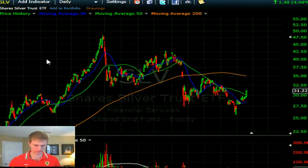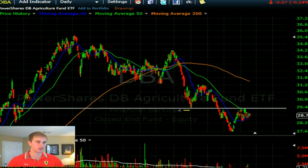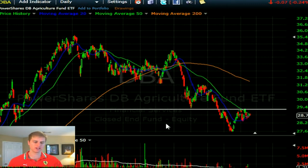Let's go to DBA, the agriculture fund. This is important to watch if you're involved in any agricultural commodity plays — Monsanto, Mosaic, Potash, CF Industries, Agrium. There's a key resistance level at about 29. If it breaks above that, you should see a nice bid in the fertilizers and that whole space. Watch MOO, which is seeing a nice bid right here — target on MOO at about 52.83.